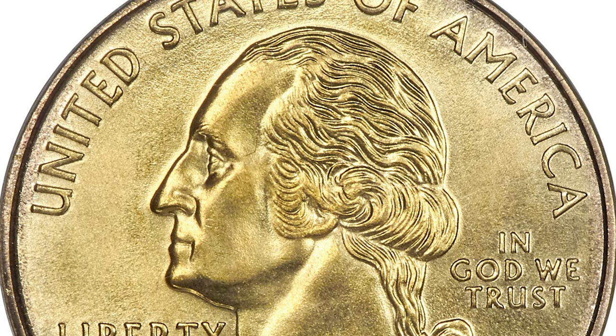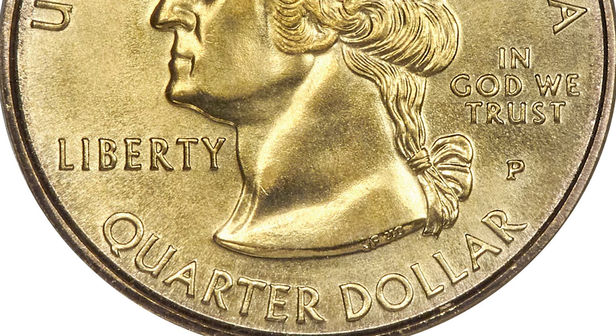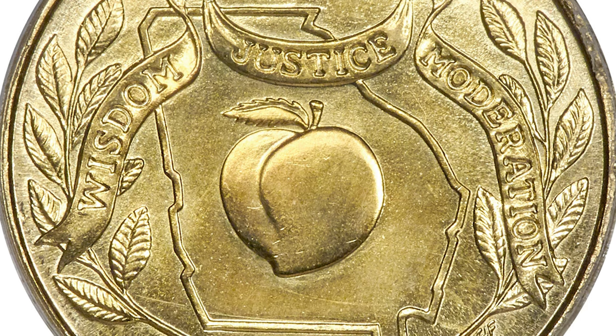During 1999, golden alloys for a proposed Sacagawea dollar were tested at the US Mint. Rare examples of Philadelphia Mint quarters struck on golden alloy planchets are known for each of the five 1999 state quarter designs.